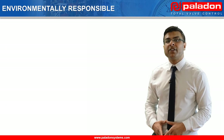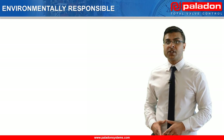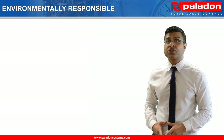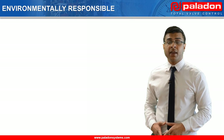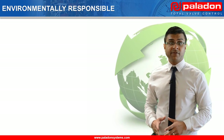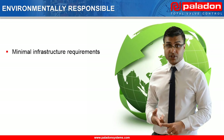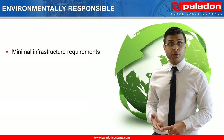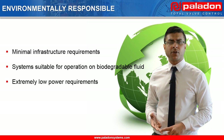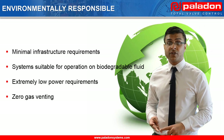Many older valve automation technologies can be considered environmentally unfriendly due to their high power supply requirements or the fact that they vent natural gas during operation. However, this particular system leads the industry in terms of environmental responsibility, since it requires minimal support infrastructure, is able to operate on biodegradable fluid, has an extremely low power requirement of 60 watts, and does not vent any gas during operation.